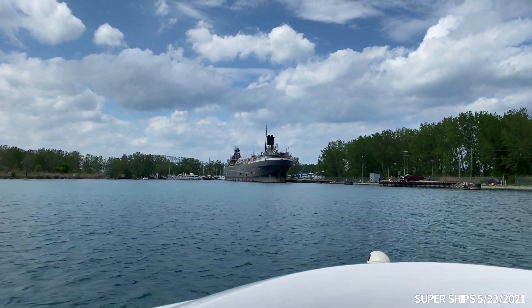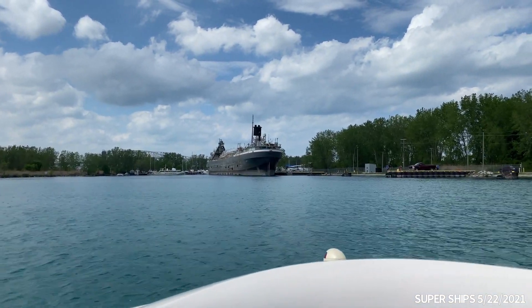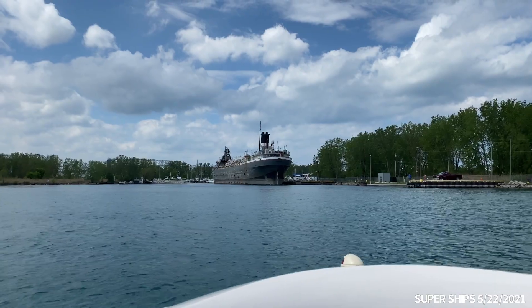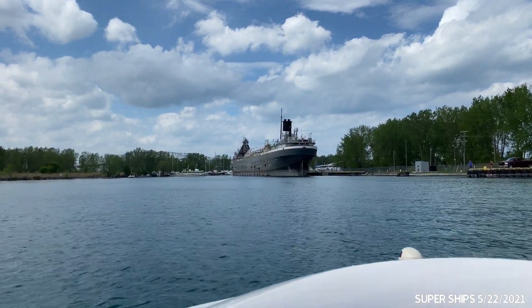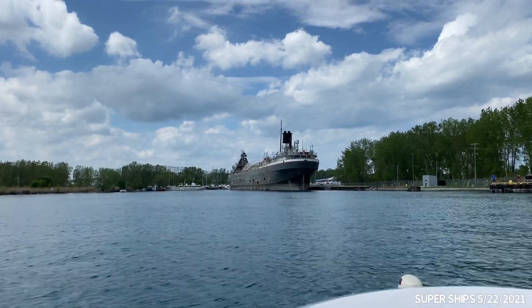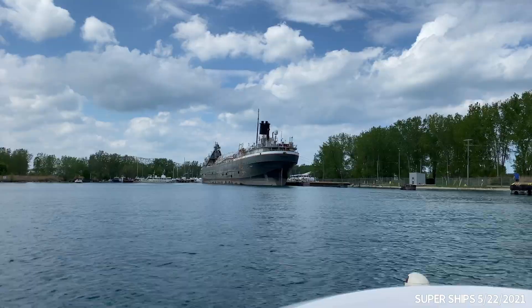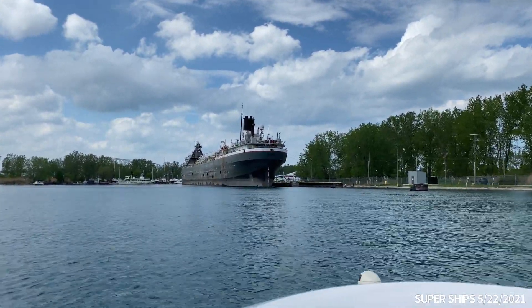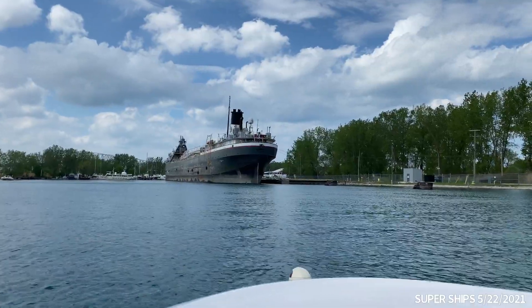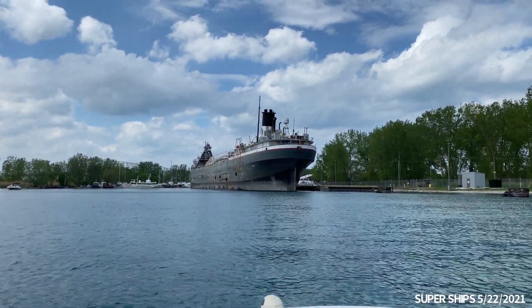It must be ridiculously deep to let those come through here, you know? Yeah, that's right. See Port Dover. I didn't see it. Well, I'll see it in the video later. Yeah, they're running in the water.